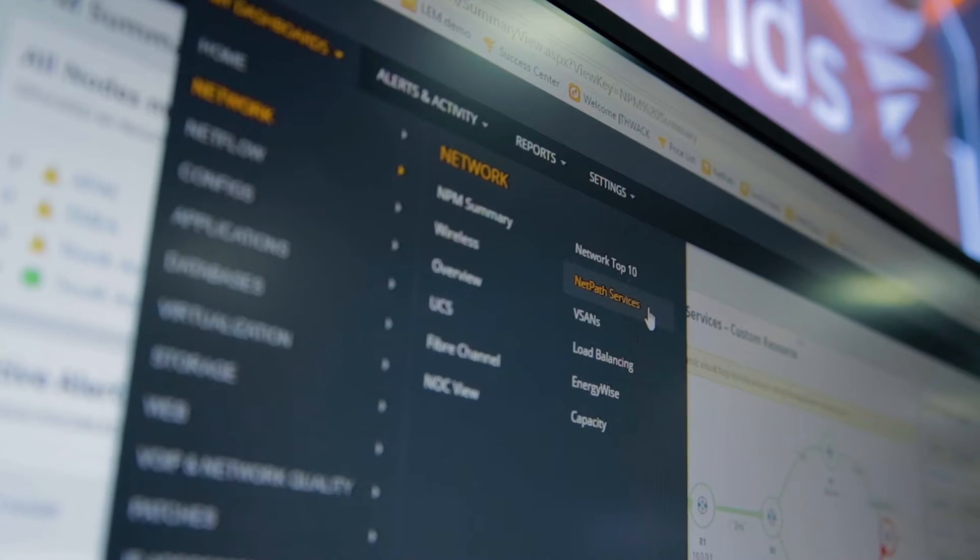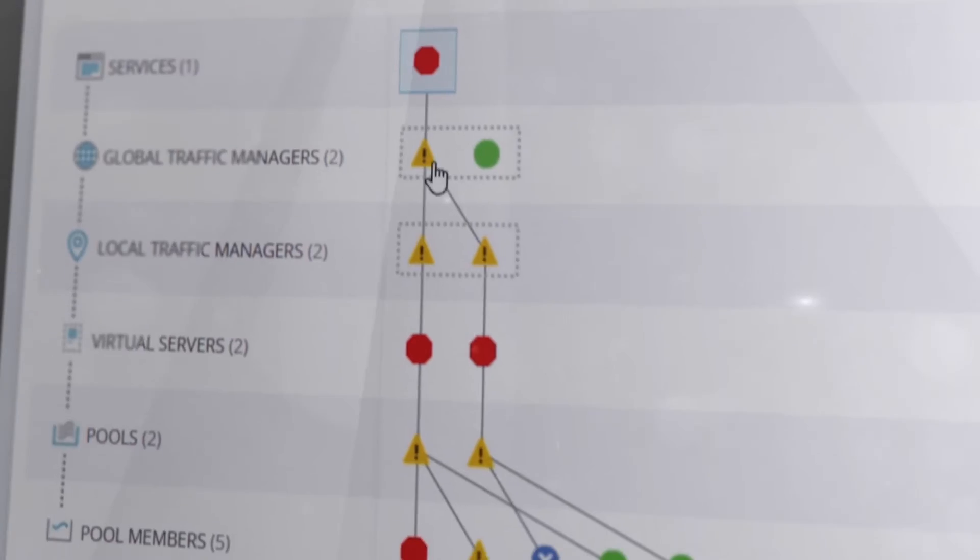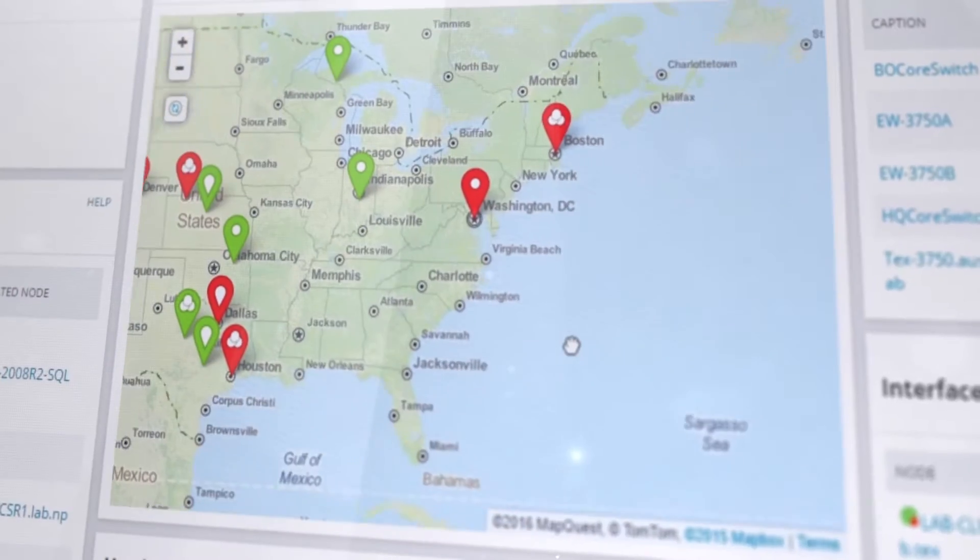I would recommend Network Performance Monitor to anybody. It's an all-inclusive box that contains everything in one solution instead of multiple user interfaces. It's a really easy product to get online and start getting data. I would definitely recommend Network Performance Monitor to anybody in the IT industry, especially if they have a small staff and they have a lot of responsibility to monitor a lot of different systems.